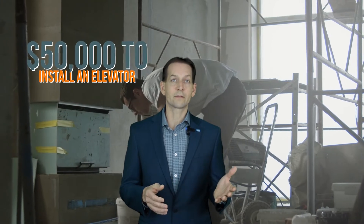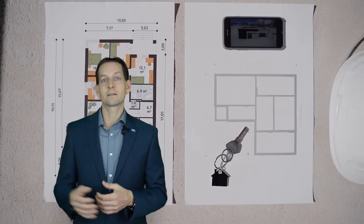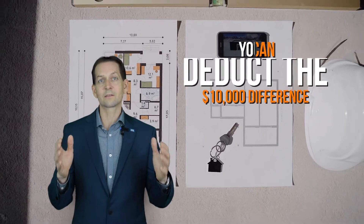Number six: Deduction of Medically Necessary Home Improvements. For example, if you spend $50,000 to install an elevator and that increases your home value by $40,000, you can deduct the $10,000 difference.